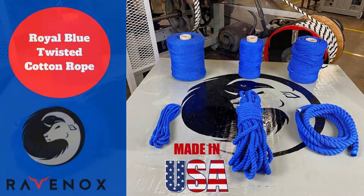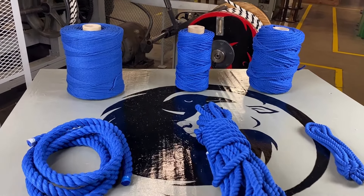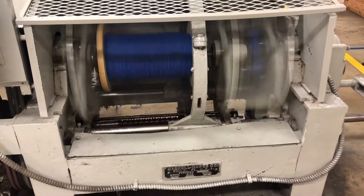Step into the world of Ravenox, your destination for sustainable and high quality ropes and twines. Introducing our royal blue twisted cotton rope and twine, a beacon of strength and color in any crafting project.